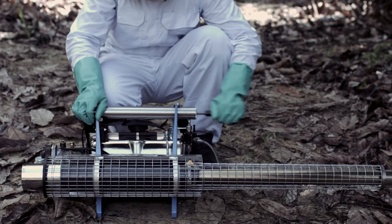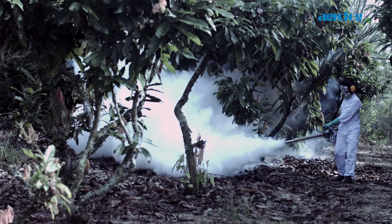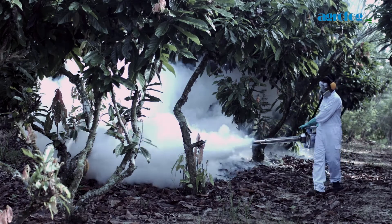AgroFog AF35 Thermal Fog Generator. Fogging, also known as space spraying, is the elimination of flying pests with the use of specialized insecticides through airborne contact.